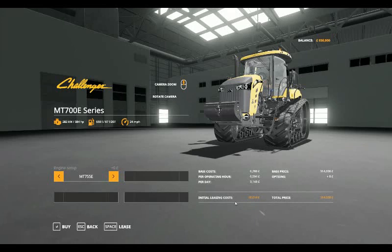To lease it, the base cost is £6,280 per operating hour, £6,594, £3,140 per day, and an initial leasing cost of £16,014. To purchase this tractor in its base configuration: £314,000.